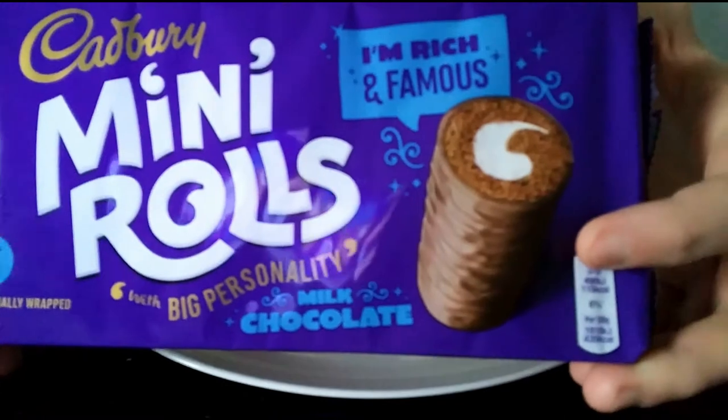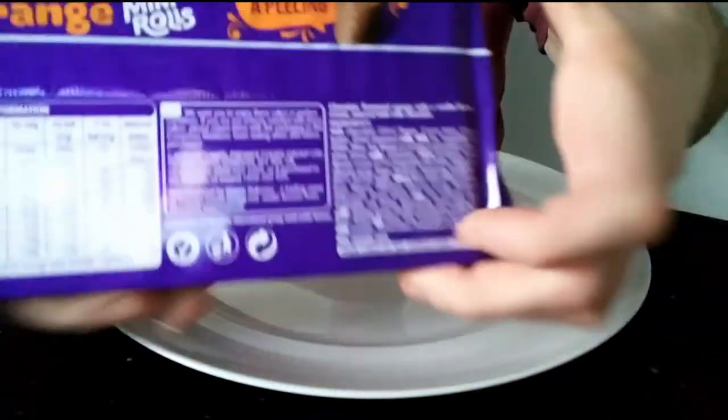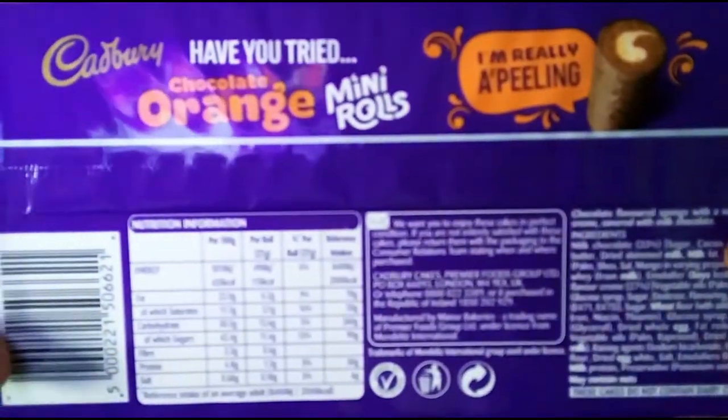So these are just the regular ones — milk chocolate. There are raspberry ones, and as you can see from the back, there is a chocolate orange one as well.